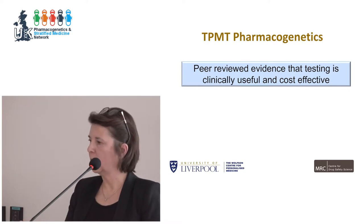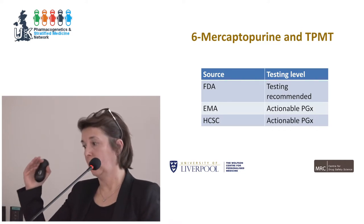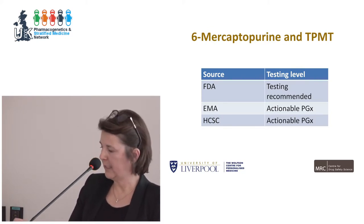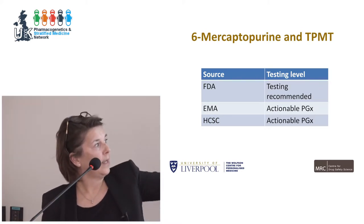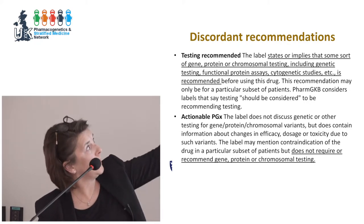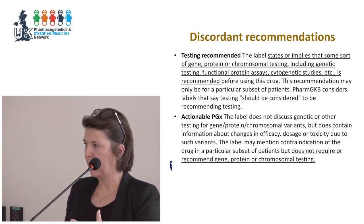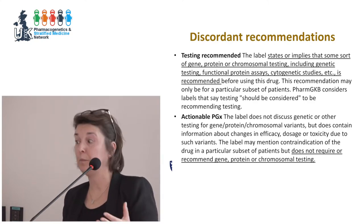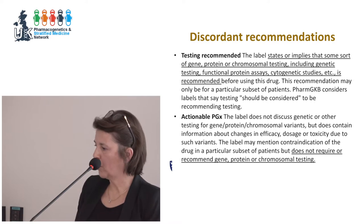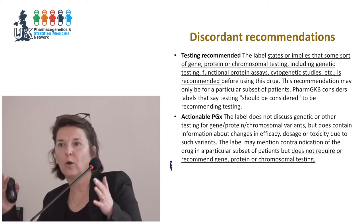When we look at recommendations published by the FDA, EMA, and Canadian regulatory agency, they differ. The FDA says testing is recommended, while EMA and the Canadian agency say it's actionable. 'Recommended' implies that gene, protein, or chromosomal testing will be done, whereas 'actionable pharmacogenomics' does not require any such testing. So for this poster-child drug of pharmacogenomics, there is a difference in recommendations on how to treat patients.